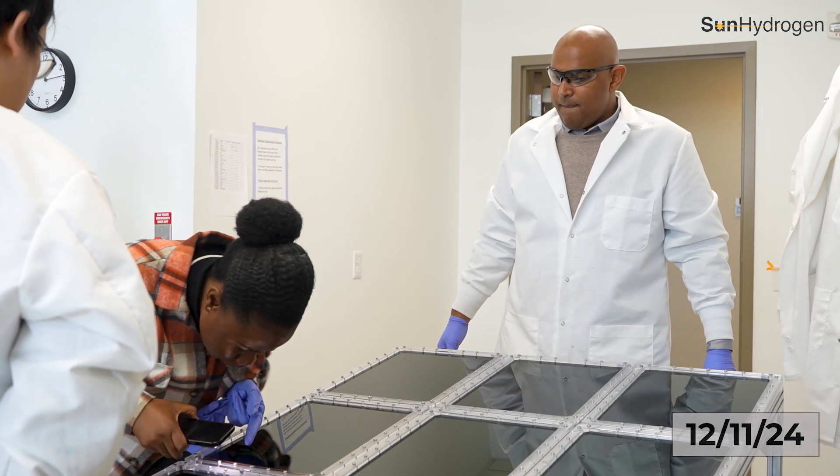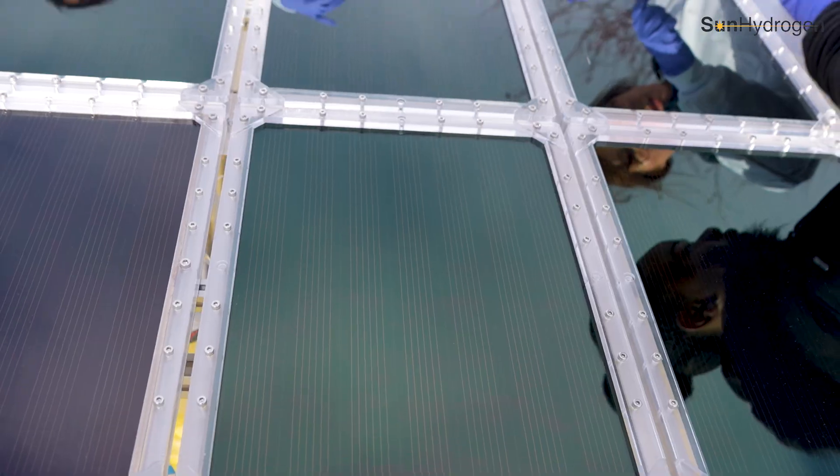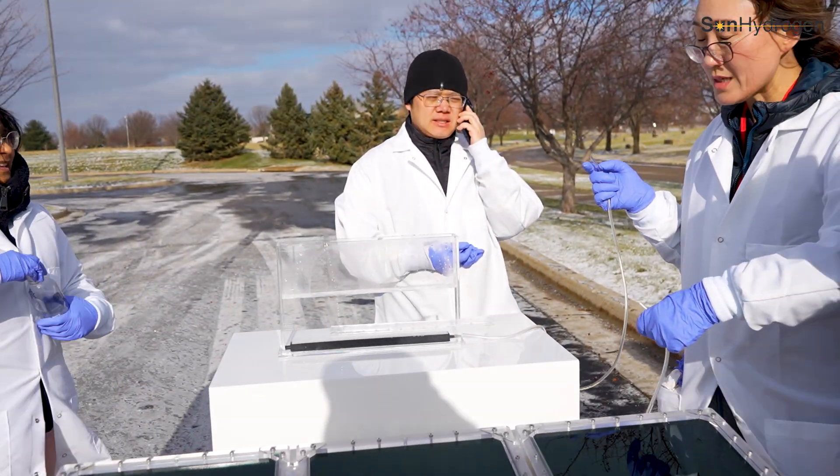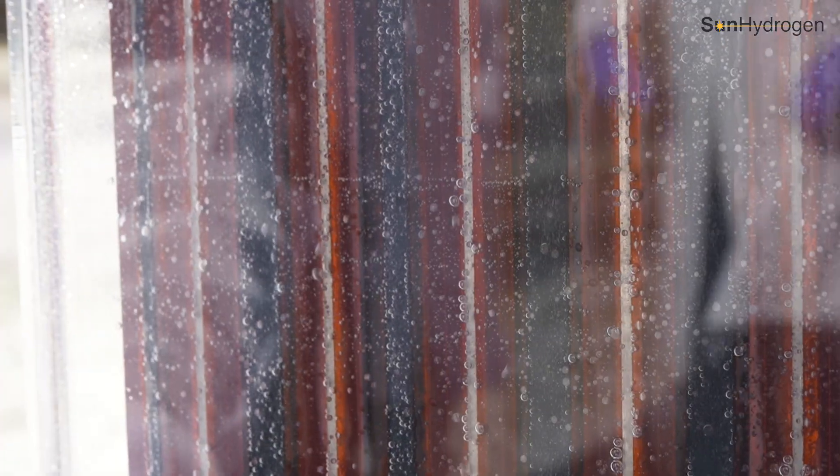What we are doing at Sun Hydrogen is trying to revolutionize the clean fuel industry. Today we are here at our Sun Hydrogen Laboratory in Coralville, Iowa, with our amazing team, showcasing a significant milestone: a one meter squared clean hydrogen production technology using just sunlight and water.